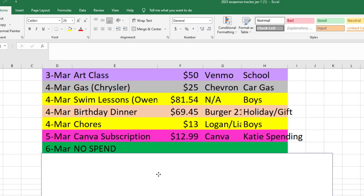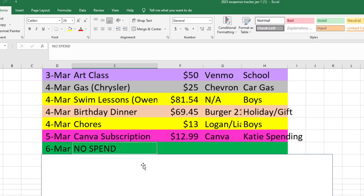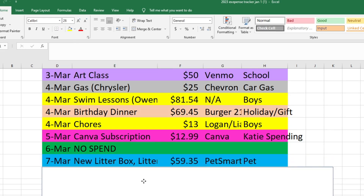So the fifth was Mark's birthday and we stayed home. On the sixth we had a no-spend day — our only no-spend day of the week, but it's still nice to have one. On the seventh, I went to PetSmart and bought a new litter box for the cats.